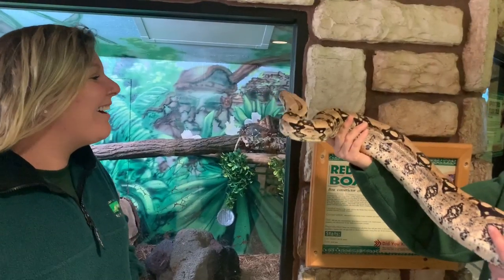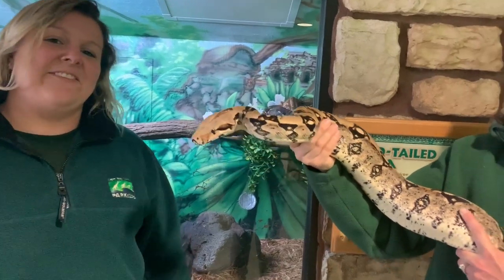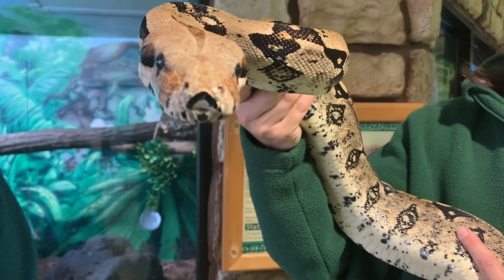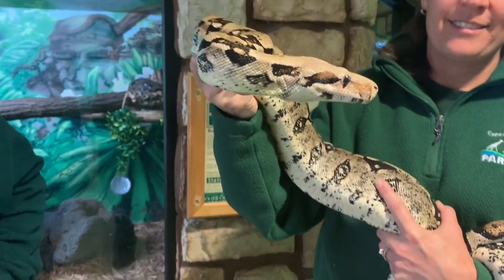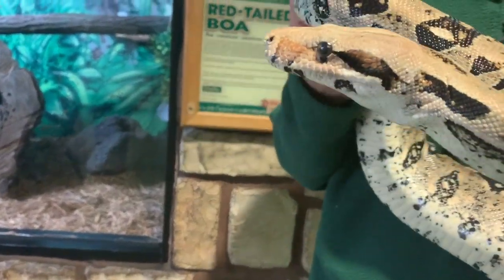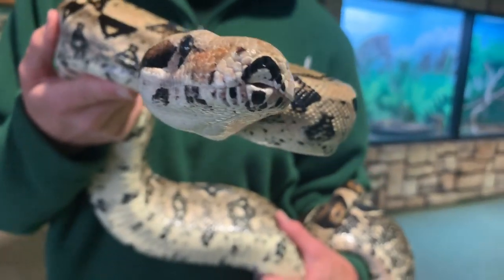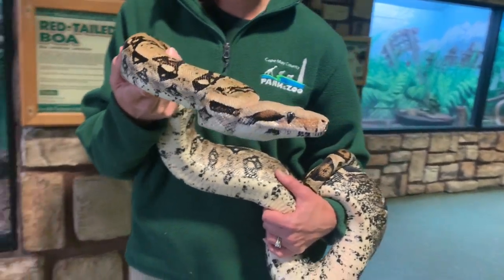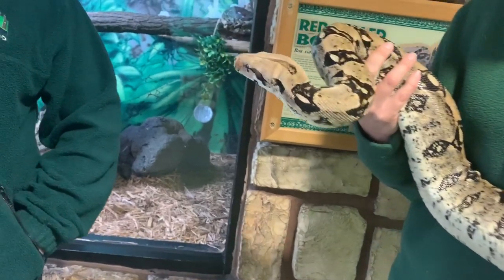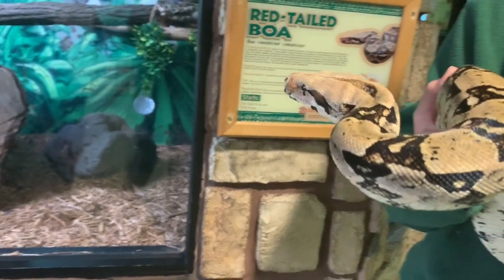Do you guys know what he's doing when he's sticking his tongue out? When snakes stick their tongue out like this, he's not being rude — he's actually smelling. You'll notice his tongue is forked, and that actually helps them find prey in the wild. When he sticks out his tongue, he can tell which side the scent is coming from. So if a little mouse is over here and he sticks out his tongue, he knows the mouse is off to his right side because of that forked tongue.